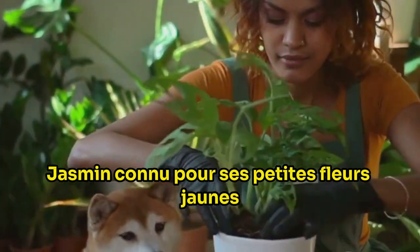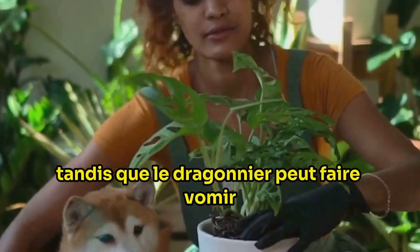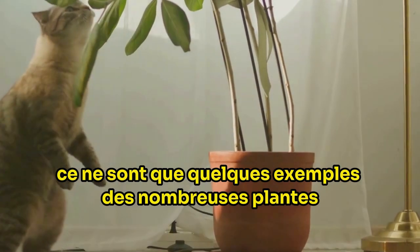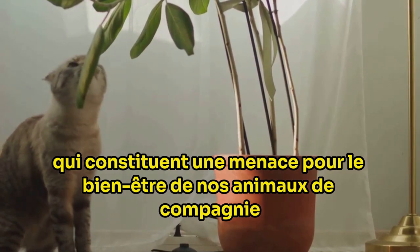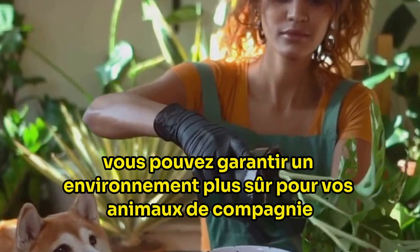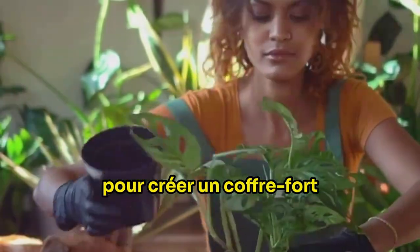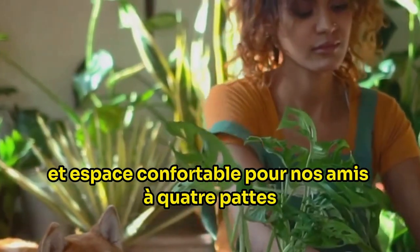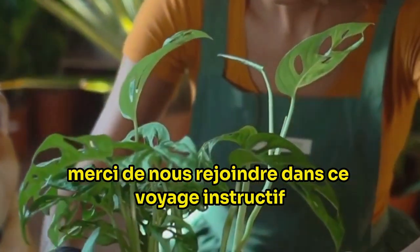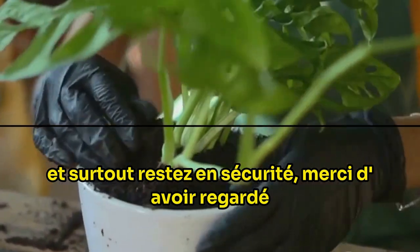Jasmine, known for its small yellow flowers, can cause muscle weakness and breathing difficulties, while the dragon tree can lead to vomiting, depression and anorexia. These are just a few examples of the many plants that can pose a threat to the wellbeing of our pets. But fear not — knowledge is power. By being aware of these plants, you can ensure a safer environment for your pets. It is our responsibility as pet owners to create a safe and comfortable space for our furry friends, and awareness is the first step towards that. Thank you for joining us on this enlightening journey. Stay informed, stay vigilant and most importantly, stay safe.